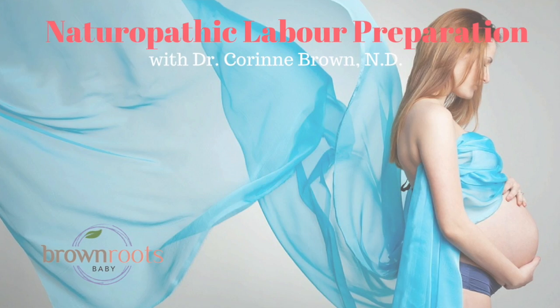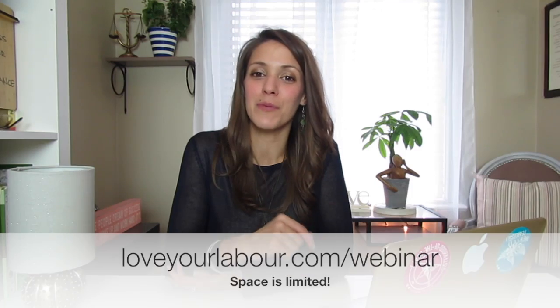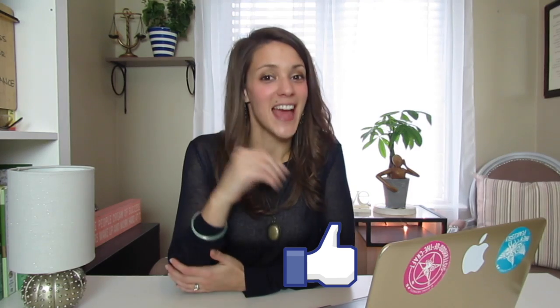If you like this kind of information and you want to hear more about naturopathic labour preparation, you can sign up for my webinar happening this week at loveyourlabour.com/webinar. It's totally free — just give me your name and email and I will send you all the details. If you liked this video, please be sure to like it, leave me a comment, tag a friend, or share it on your page. I want you to birth boldly and love your labour.